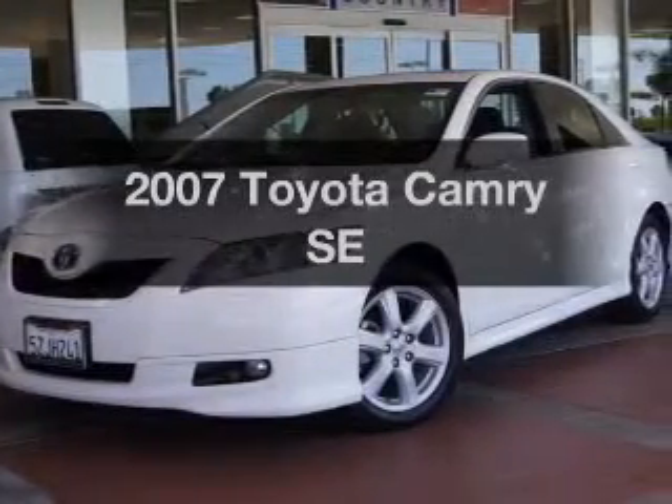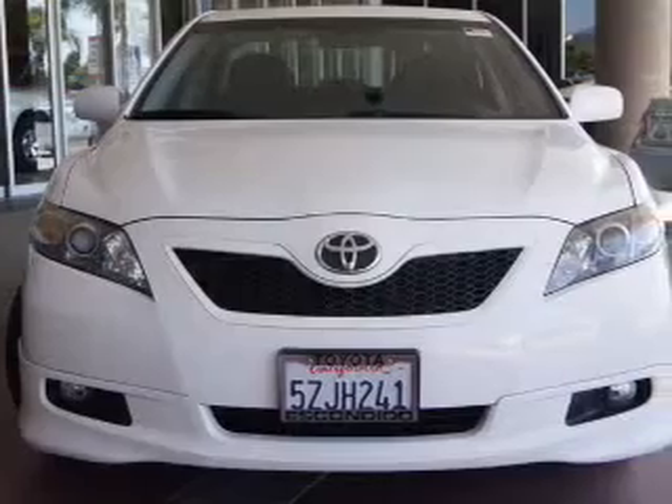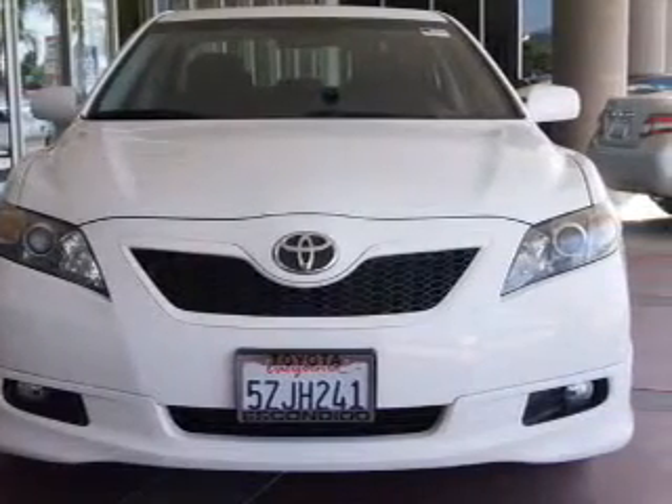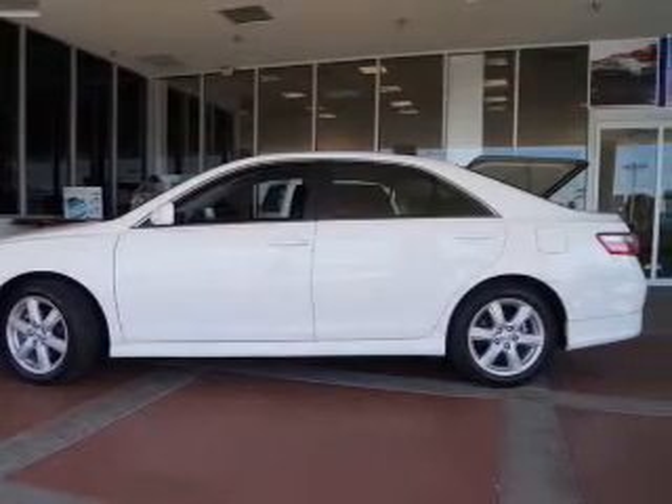Presenting the 2007 Toyota Camry. If you're looking for a first-rate auto, this one could be yours today. The powertrain includes front-wheel drive with an efficient four-cylinder engine that responds smoothly to its five-speed automatic transmission.